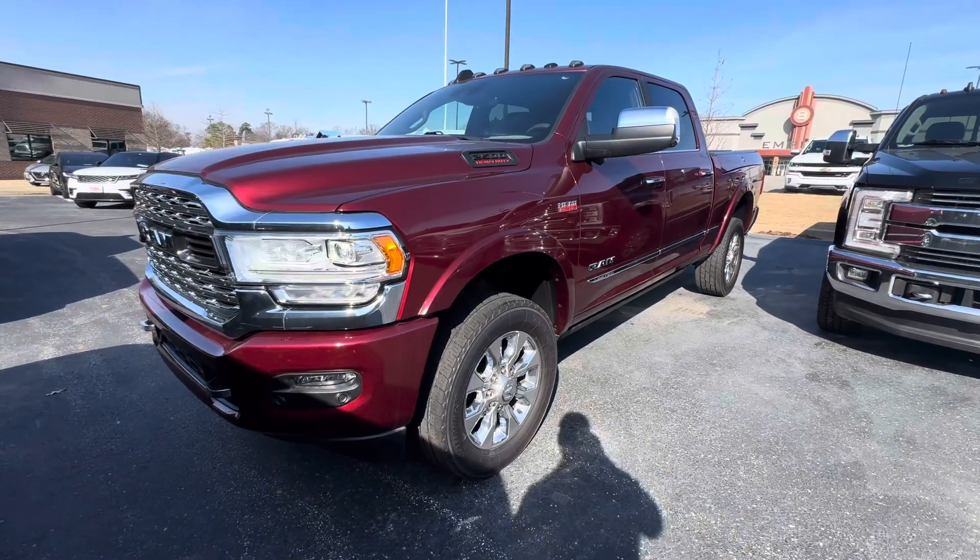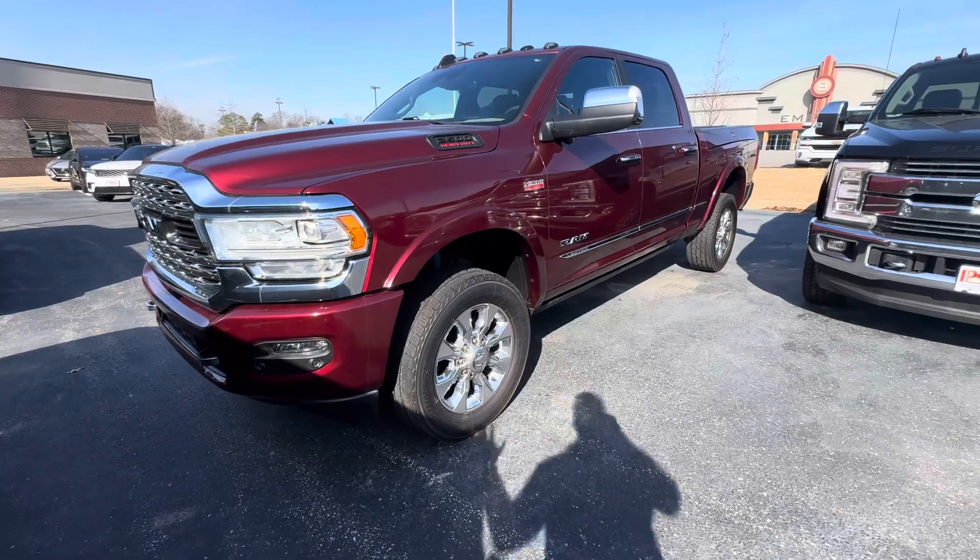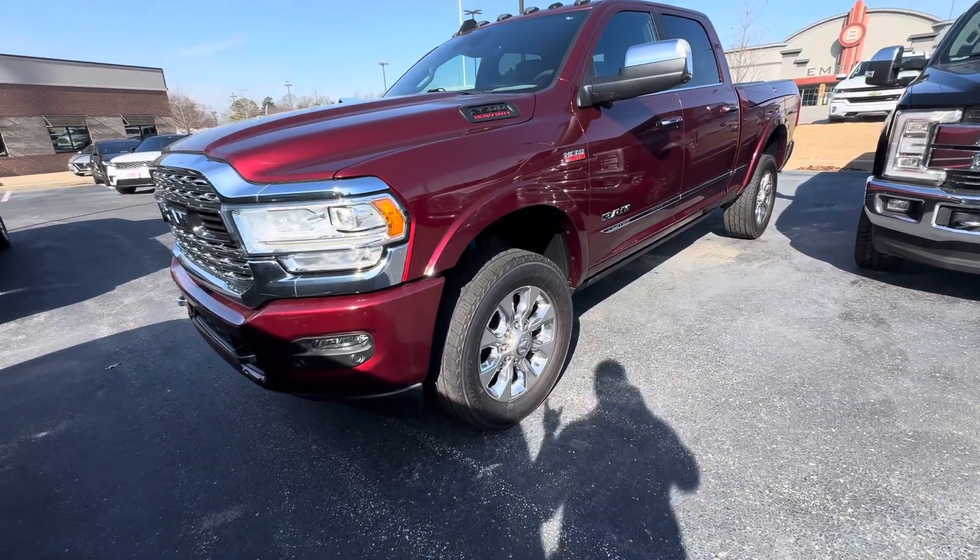Good morning, Steve. Steven at Perkins Motorplex, Jackson, Tennessee, checking out this absolutely beautiful Delmonico Red Limited Ram 2500.